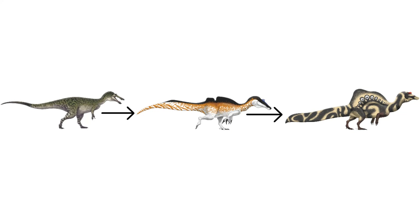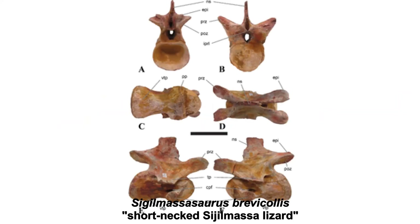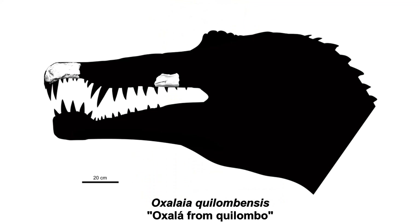Next on the list of updates is the alleged death of two spinosaur genera: Ceratosuchops and Oxalaia. Ceratosuchops brevicollis, or 'short-necked Cigelmosa lizard,' was a species of spinosaur from the Kem Kem Beds of Morocco known from some cervical vertebrae, while Oxalaia quilombensis, or 'Oxalaia from Quilombo,' was found in the Alcântara Formation in Brazil and known from two partial skull pieces.